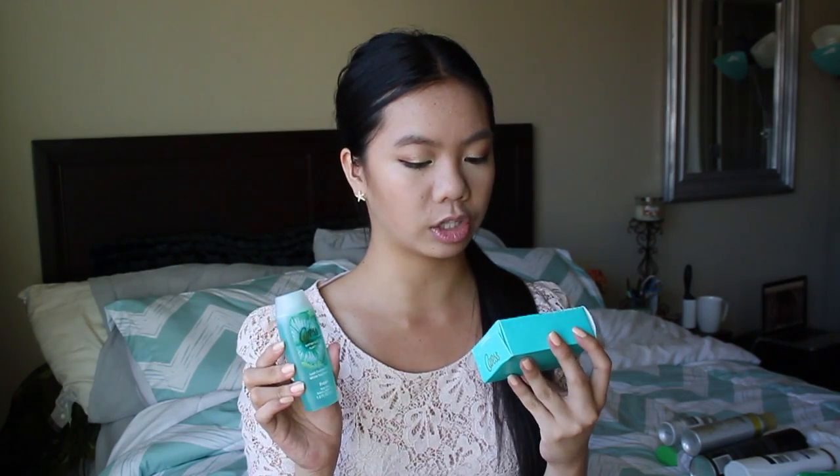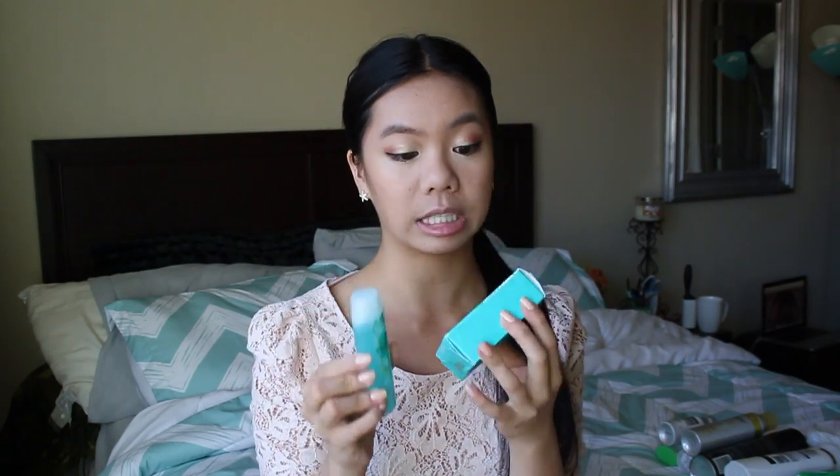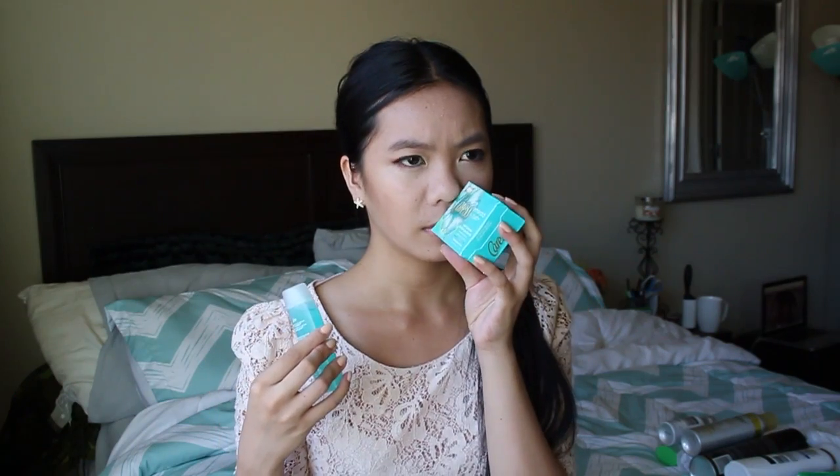The first thing they sent me is the Alme Longwear and Waterproof Gentle Eye Makeup Remover — a good staple to have. Then they sent me this Cara's Emerald Rush and White Tea Beauty Bar and Body Wash. This smells incredible — I can't quite pinpoint it, but it smells really good, like something you'd remember from a store.